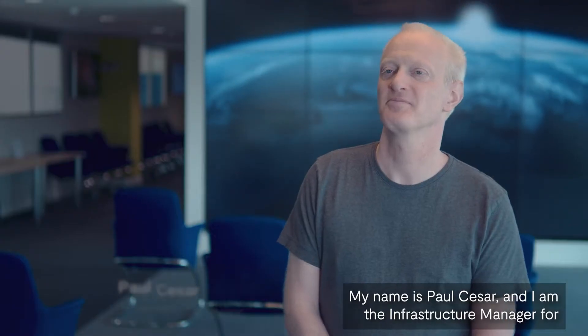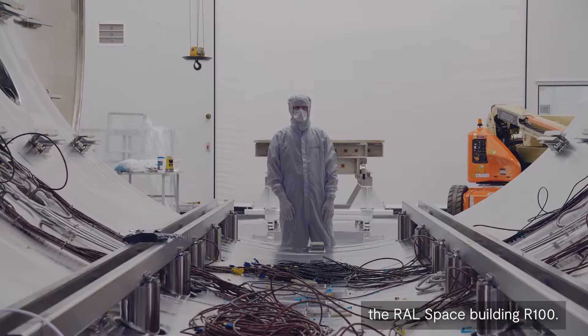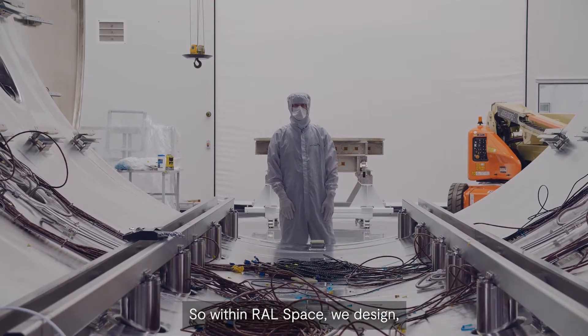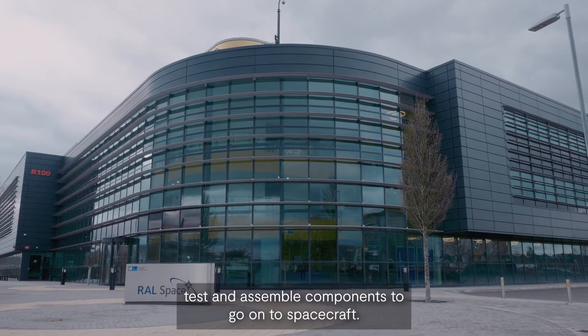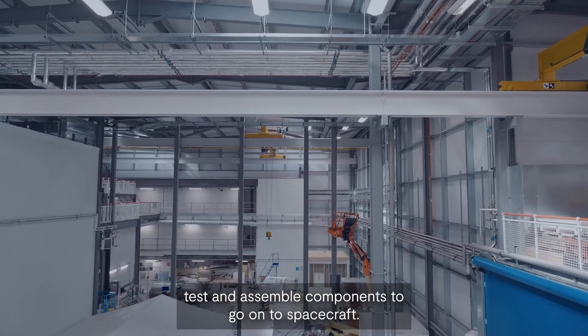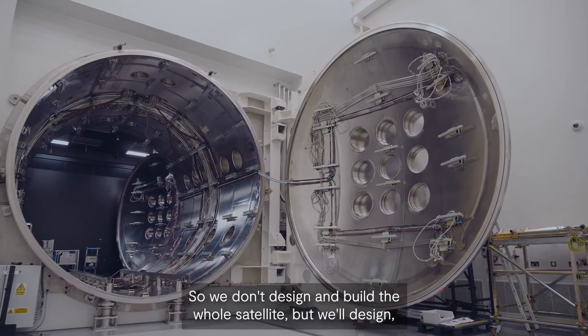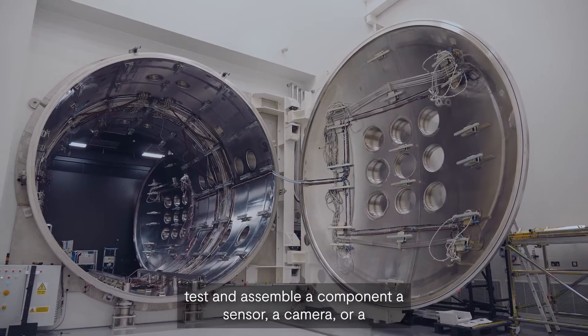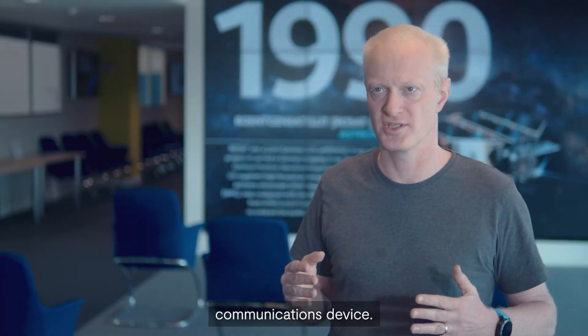My name is Paul Caesar and I am the infrastructure manager for the RALSPACE building R100. So within RALSPACE we design, test and assemble components to go on to spacecraft. We don't design and build the whole satellite but we'll design and test and assemble a component — a sensor, a camera or a communications device.